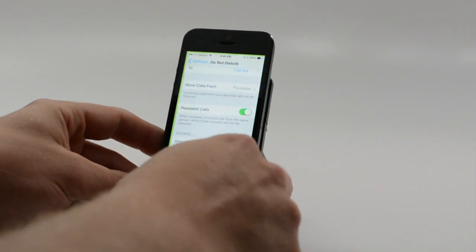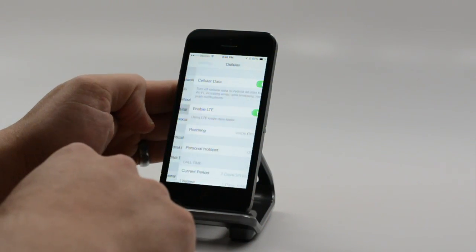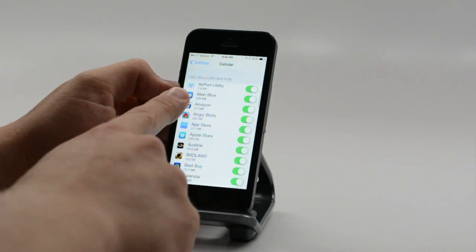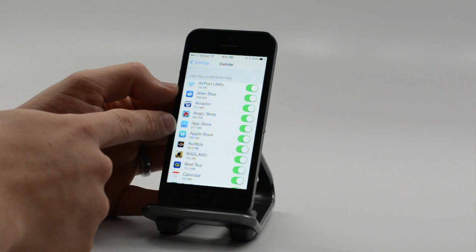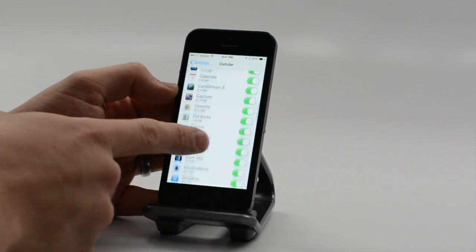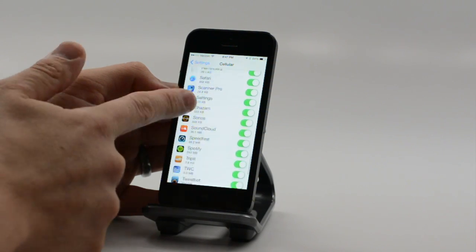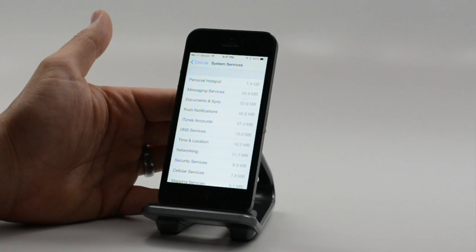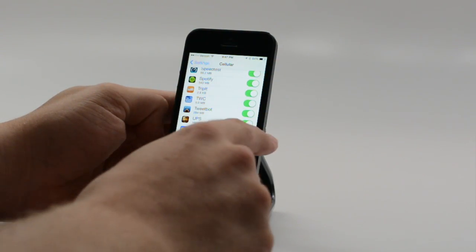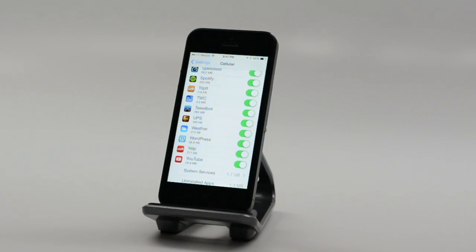If you're on a limited data plan like most people, you can now head into the cellular settings and see which apps are using the most data. You can see I used quite a bit of data in the App Store. Scroll down to find some other big offenders, and if you scroll all the way down to the bottom, hidden under system services, it will tell you how much you've used as a personal hotspot. You can also toggle data on and off for any of these apps.